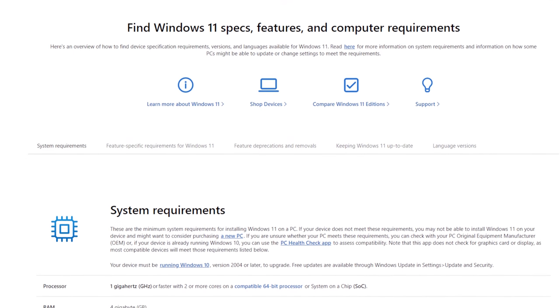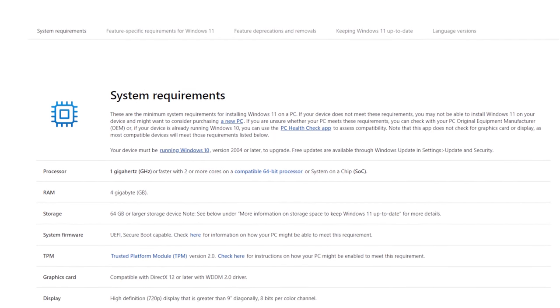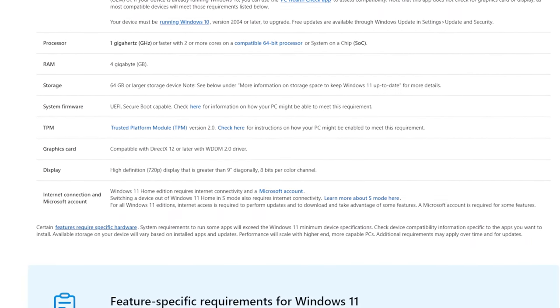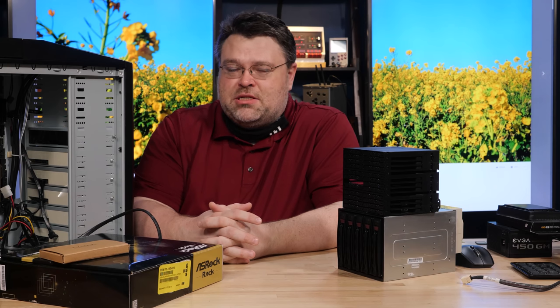Right now, because of Windows 11, there are a lot of IT departments looking to upgrade. Because of Windows 11's requirement of 8th generation CPUs or newer from Intel, and 2nd generation or newer Ryzen processors from AMD, you're going to be able to find some pretty awesome stuff out there.